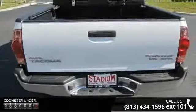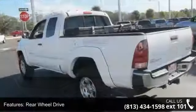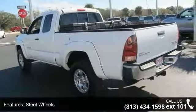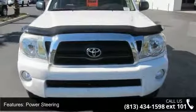This vehicle's top features include rear-wheel drive, steel wheels, power steering, ABS, brake assist, bucket seats, adjustable steering wheel, engine immobilizer, power outlet, and front reading lamps.